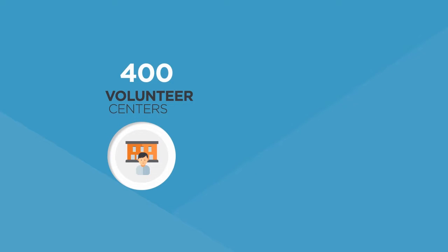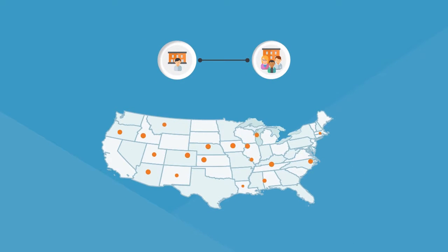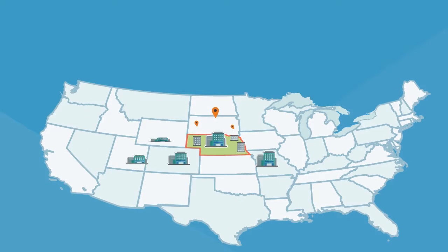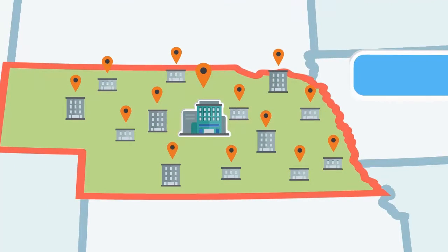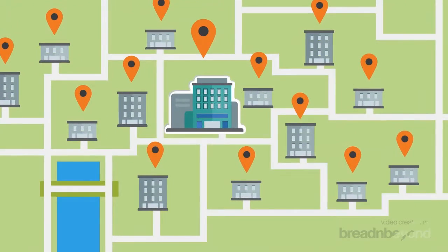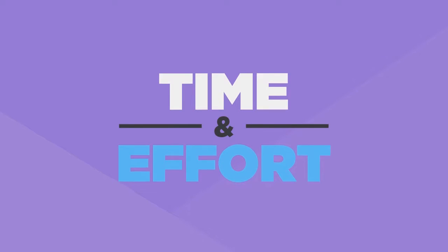Here's how it works. Today, there are more than 400 volunteer centers and over 50,000 non-profit agencies using Galaxy software to post thousands of service opportunities all over the U.S. Corporate Connect gives your company access to the organizations and opportunities nearest you and makes it easy for employees to volunteer.